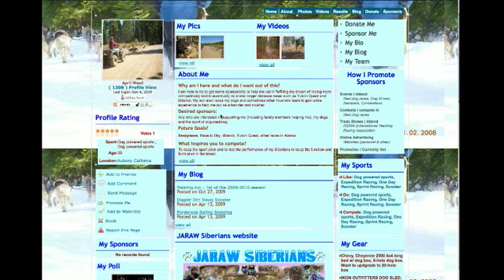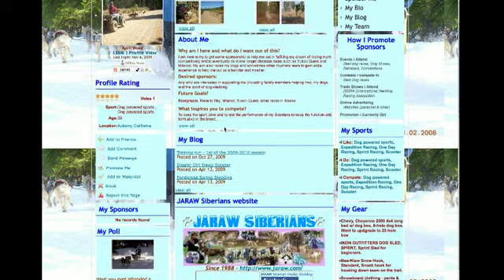This is their about me section — why they're here, who they're looking for sponsors, what they can do for the sponsors, their goals, and what inspires them to compete.